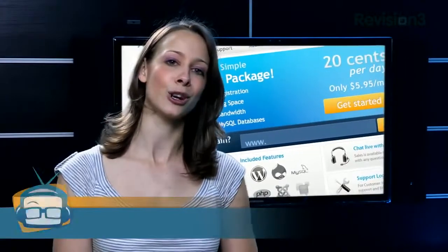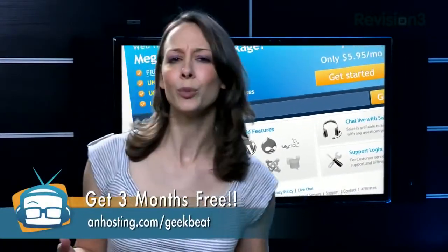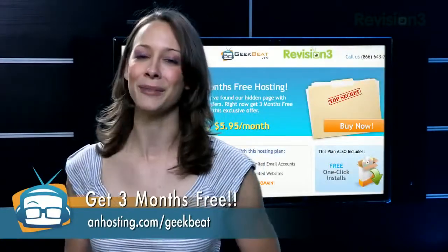When you need hosting, I've got the place for you. AN Hosting has been providing affordable and simple hosting since 2001. You can get three months of service for free, a free domain, and a hundred dollars in search engine credits with Google and Yahoo. It's super simple to install WordPress, Drupal, and over a hundred other popular scripts. Go to anhosting.com/geekbeat for your three free months.